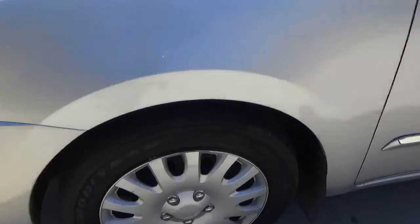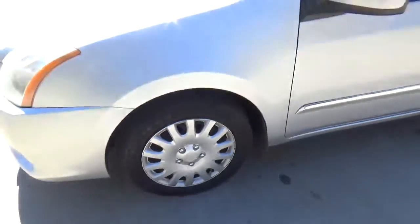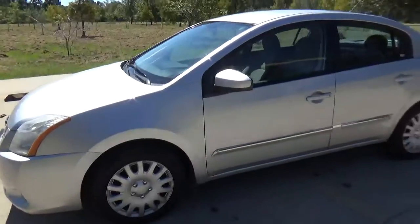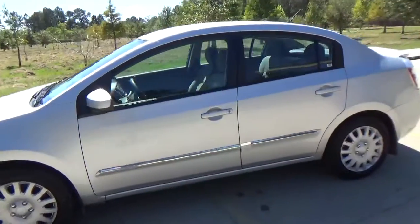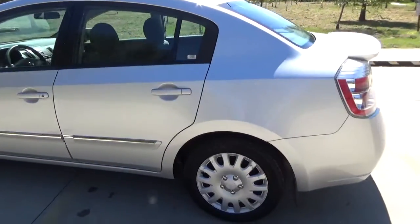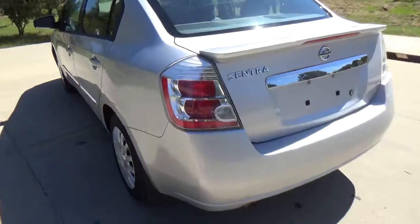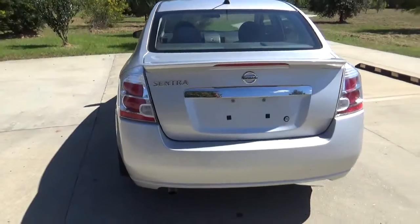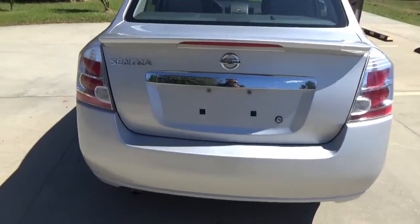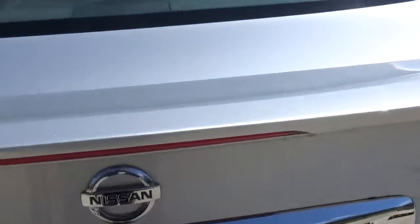Tires in very good shape. No work needed to be done at all. No dents, no dings, no scratches.